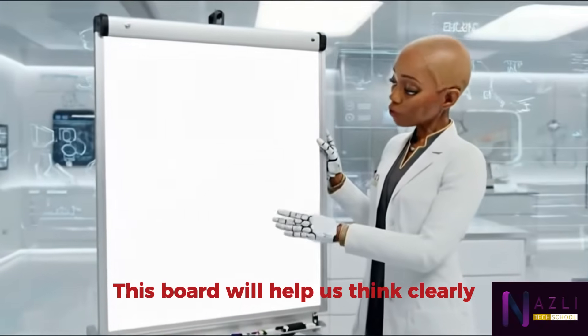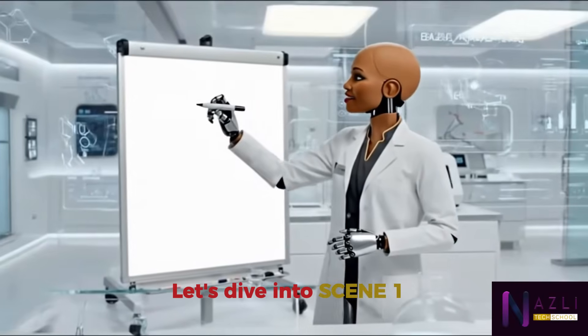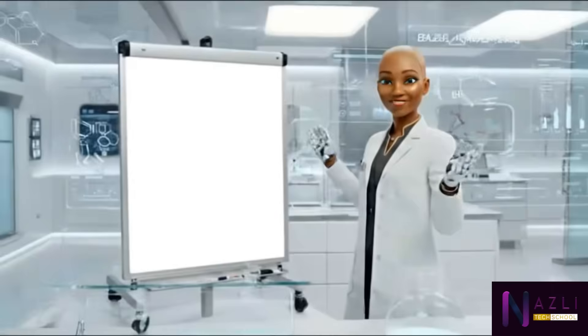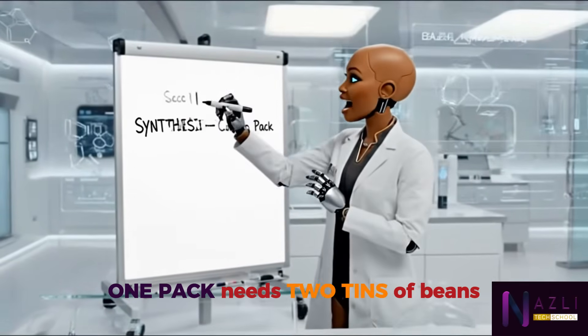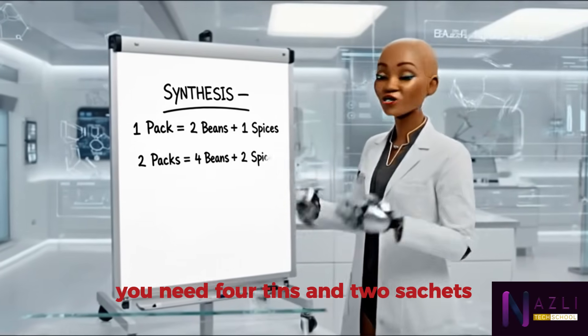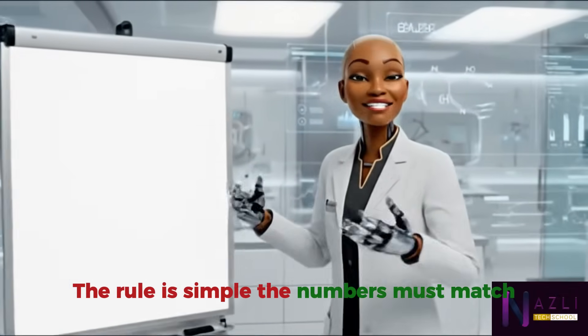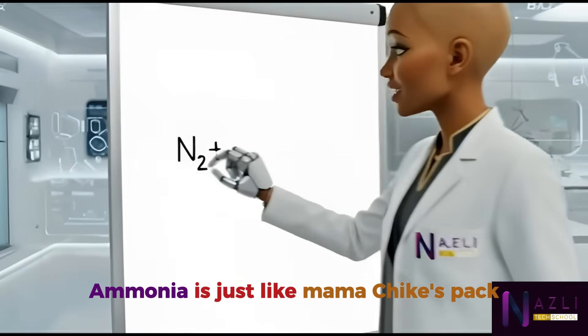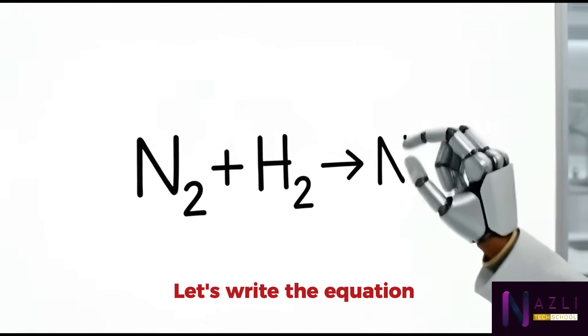This board will help us think clearly. Let's dive into scene one: the combo pack — this is synthesis. Remember Mama Chike's rule: one pack needs two tins of beans and one sachet of spice. So for two packs, you need four tins and two sachets. The numbers must match. Now here's the chemistry link: ammonia is just like Mama Chike's pack. Let's write the equation.